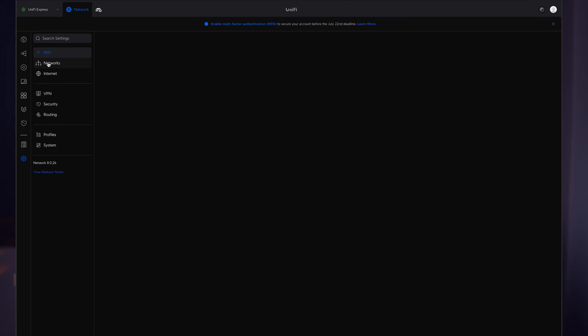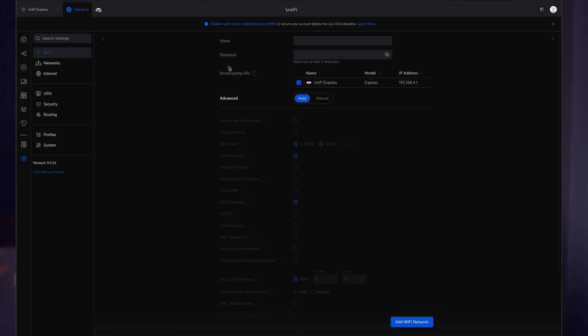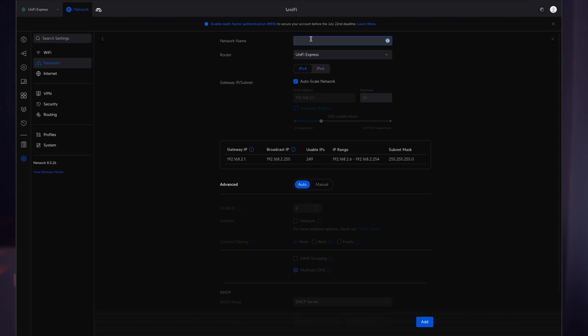The most interesting part is the Settings, because here we can create additional networks — for example, a guest network. Secondly, you can create a separate network for IoT devices, where those devices will work in a completely separate network and not have access to your other devices. This is very useful if you want to increase the security of your network. The next tab is Networks where you can create VLANs — the same concept but for wired networks.